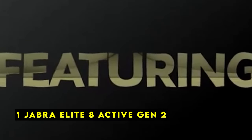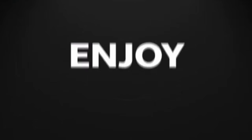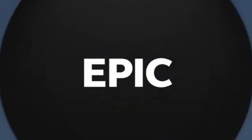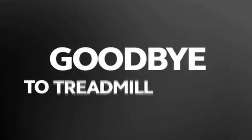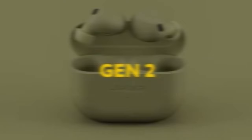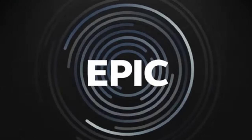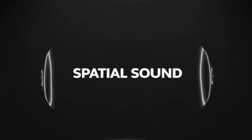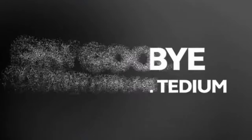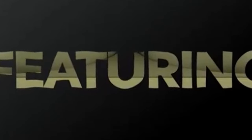At number 1 is the Jabra Elite 8 Active Gen 2. These earbuds are a great choice for individuals seeking a durable and versatile pair for active lifestyles. With their advanced features and rugged construction, they are designed to withstand even the most intense workouts. One standout feature is the Bluetooth Elite Audio Smart Case, which allows you to connect to external audio sources via a 3.5mm or USB-C jack, providing an elevated spatial sound experience powered by Dolby Audio — particularly useful for gym workouts.